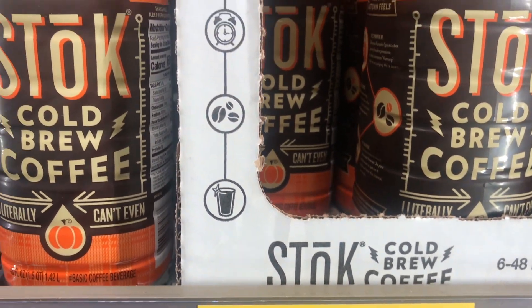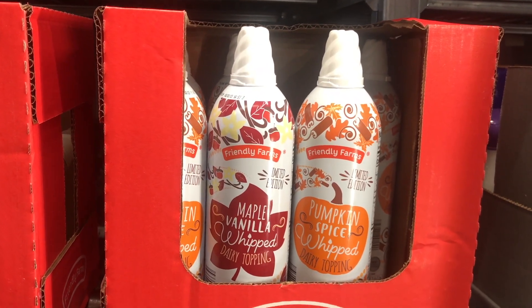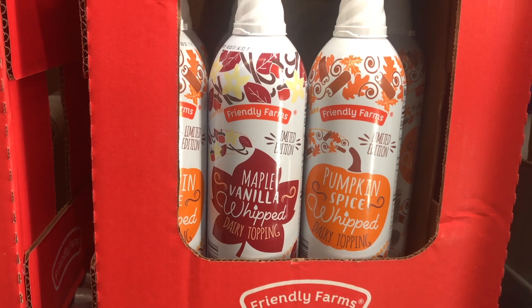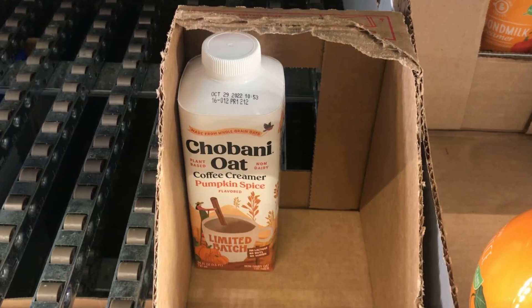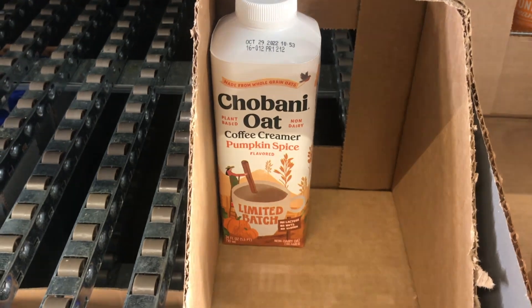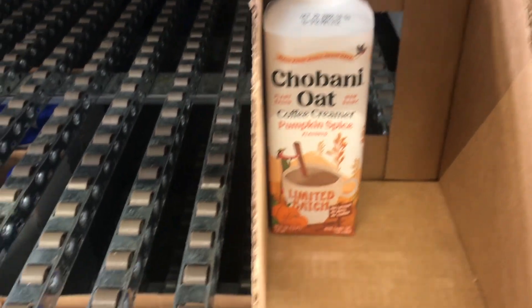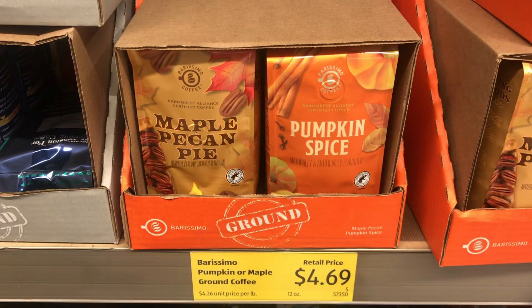It was only $5.28 a bottle and it's a big bottle. My favorite is the pumpkin spice and maple vanilla whipped cream to put on that coffee. And here's the Chobani oak coffee creamer in pumpkin spice — pumpkin spice, pumpkins were everywhere. Those were $3.99, and there were other flavors too, plus maple pecan pie and pumpkin spice.